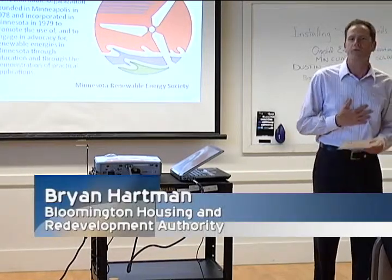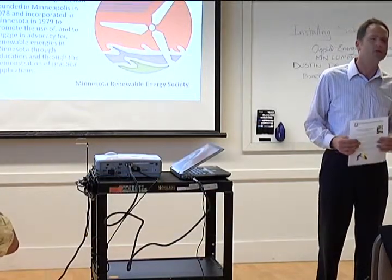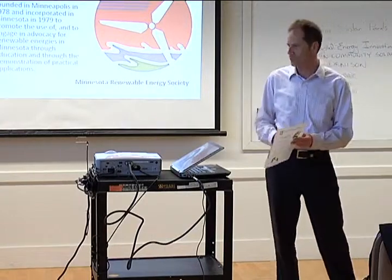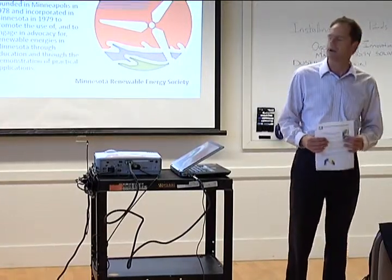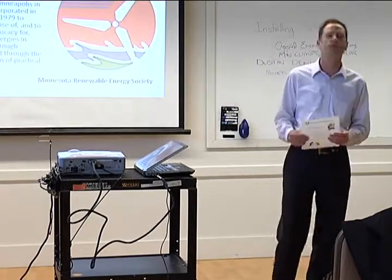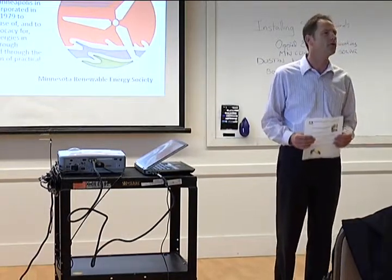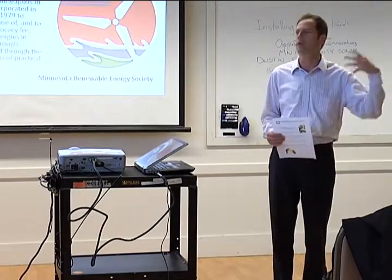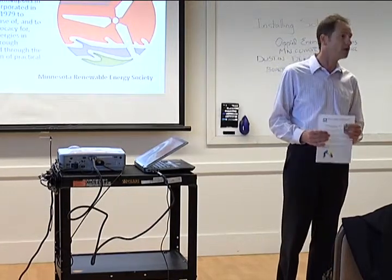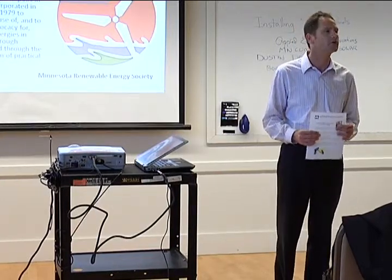I'm Brian Hartman. I work with the City of Bloomington's Housing and Redevelopment Authority, the HRA. We are a division that works with the city to do a variety of different things. We make rehabilitation home improvement loans — for roofs, siding, windows, that sort of thing. They are a no-payment loan, meaning there's no monthly payment. They're only payable at the time of sale of your house. They are 4% simple interest for the first 10 years, then accrued interest after that. Grab a brochure and application and give us a call.